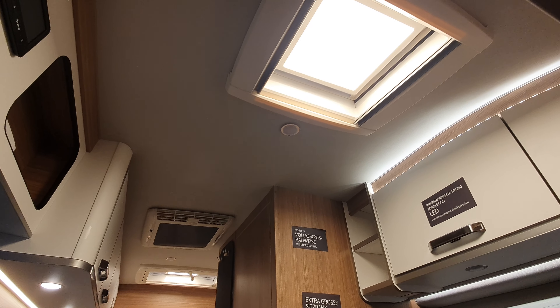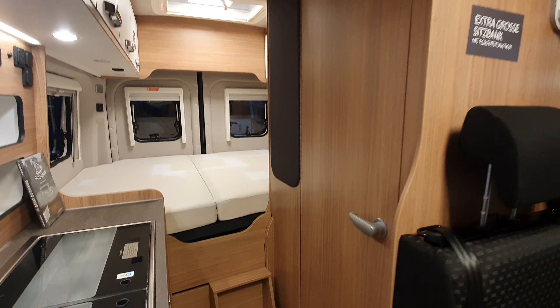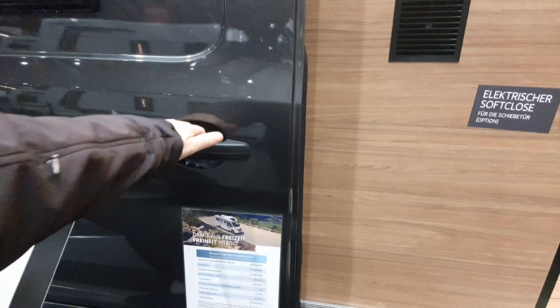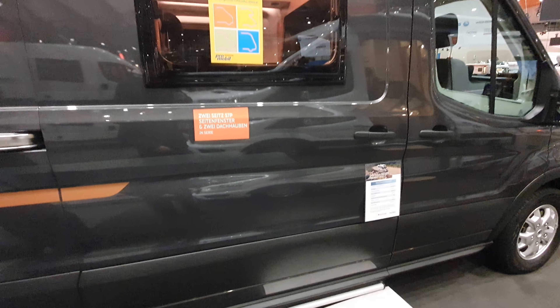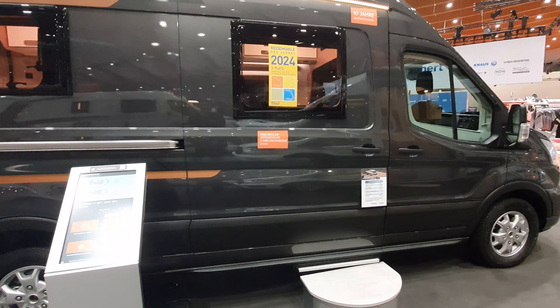Up in the roof there's a skylight. Looking out here — it says it has electric soft-close. Let's see if it works; I should point out it may be an optional extra and this unit might not have it. Yes it does — and it works! I've tried it three times today and at last it actually worked.